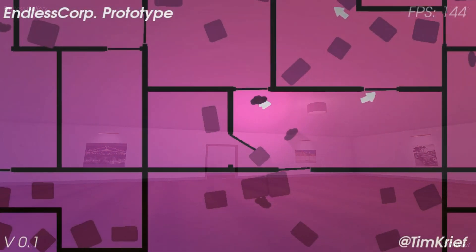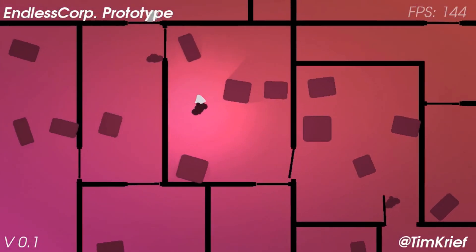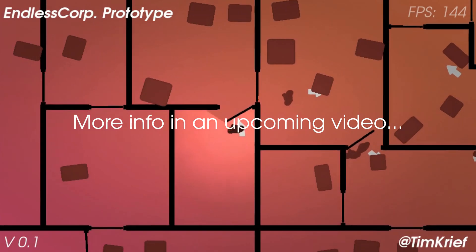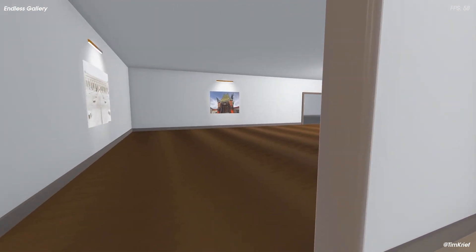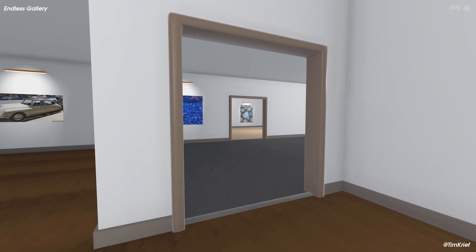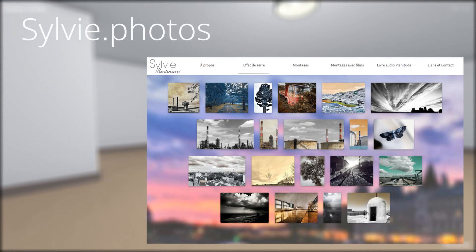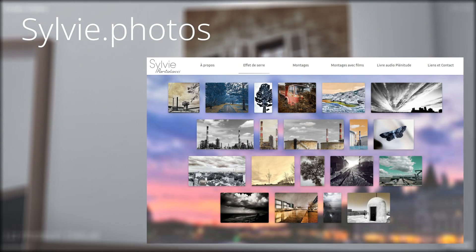I'm planning on reusing the underlying algorithm I made for this project for other projects of mine, including a 2D top-down game. If you're interested in this particular gallery, I will polish it and release it in the future, so stay tuned. If you're interested in the great artworks you can see here, they are from my mom, who is a photographer, and you can check them out on her website, sylvie.photos.